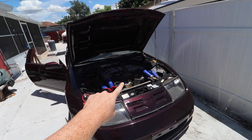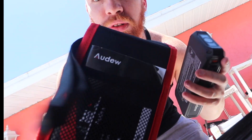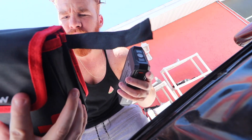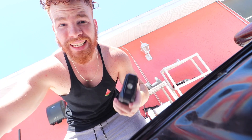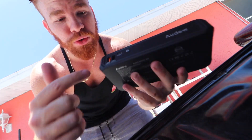The battery's dead, so I would have had to go to AutoZone and charge the battery. But check this out — I have this little device from Audew. This thing can charge your phone through USB ports and it also has a jumper cable terminal.